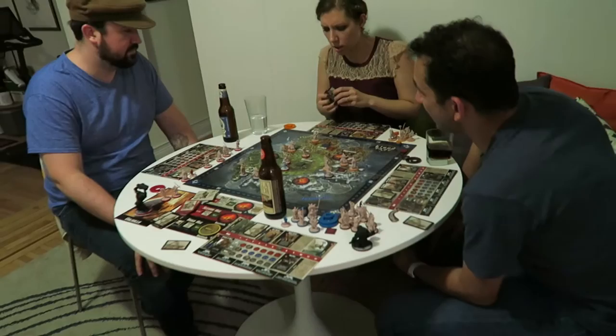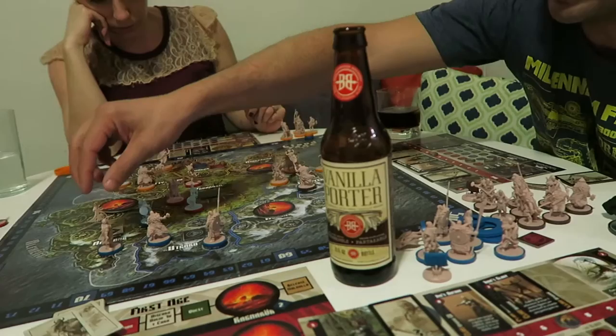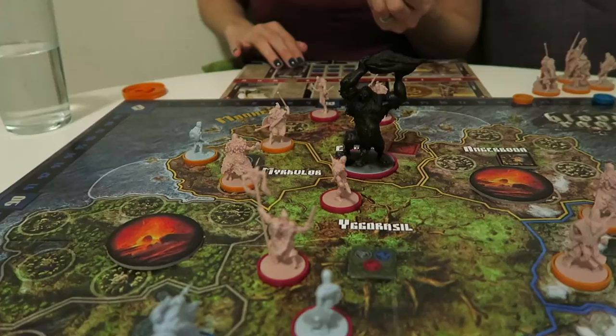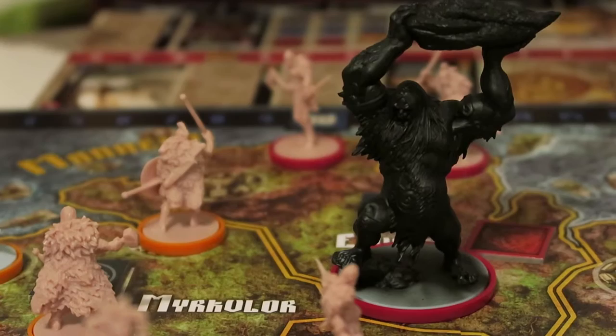The guests have arrived and we're getting into the board game. There's some discussion about game moves — a strategic blunder, playing Masters in Arms, and a Warrior Upgrade. Someone notes it would be much more menacing, and another quips he could be singing the Barney song and would still be terrible.